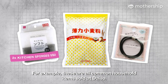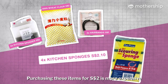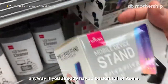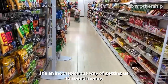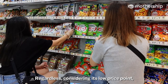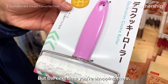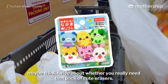For example, these are all common household items sold at Daiso. Purchasing these items for $2 is more expensive than what you can get at a typical supermarket. But when you're at Daiso, you might purchase it anyway if you already have a basket full of items. That's also why there's such a huge variety of items at Daiso — it's an inconspicuous way of getting us to spend money. Regardless, considering its low price point, the store still sells a number of surprisingly good quality products, and the variety they offer is unparalleled. But the next time you're shopping there, maybe think twice about whether you really need that pack of cute erasers.